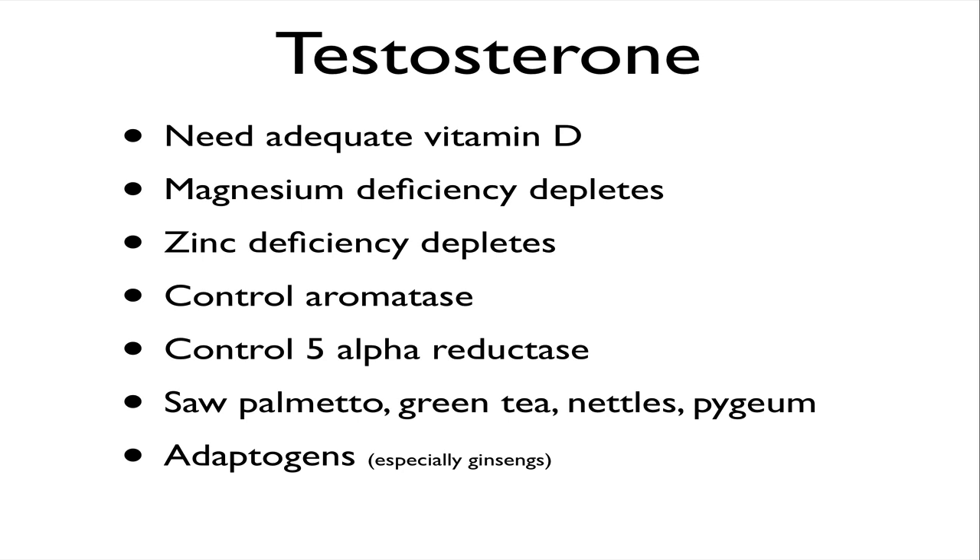You also want to control aromatase and 5-alpha reductase. Some things that do that are saw palmetto extract, green tea, nettles, pygeum, and adaptogens. One of the major things you want to do to raise testosterone is get adequate sleep, adequate protein, and lift weights. Chronic overexertion with cardiovascular exercise, extreme calorie deprivation, and sleep deprivation can all potentially lower testosterone. Rather than fancy supplements with good marketing but poor clinical track records, these are the things that will give you your best bang for your buck.